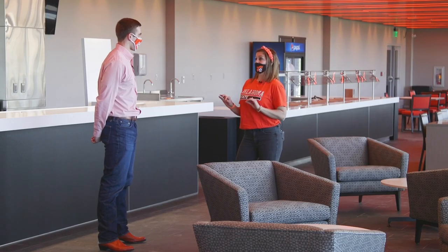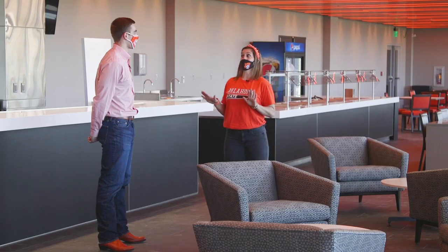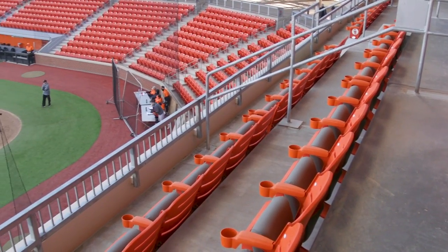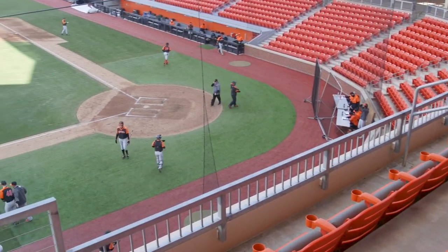I tried one out and that was the most comfortable seat I've ever sat in at a baseball game. And you had so much leg room, which is unheard of in a ballpark. We wanted to make sure that it was a comfortable, nice, high-class experience for our club holders.